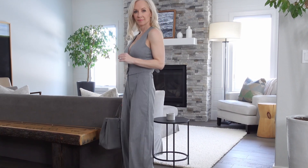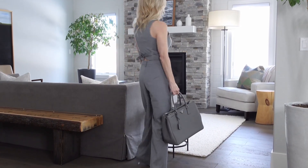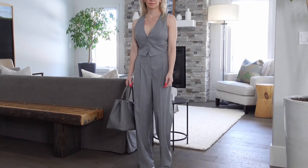For a bag I just added a gray tote bag. I think this look is really trendy, but if you work in a more conservative office space you could easily add a white button-down shirt underneath the vest to be a little more covered up. Then you could always take that white button-down off and just wear the vest like I did for drinks after work.